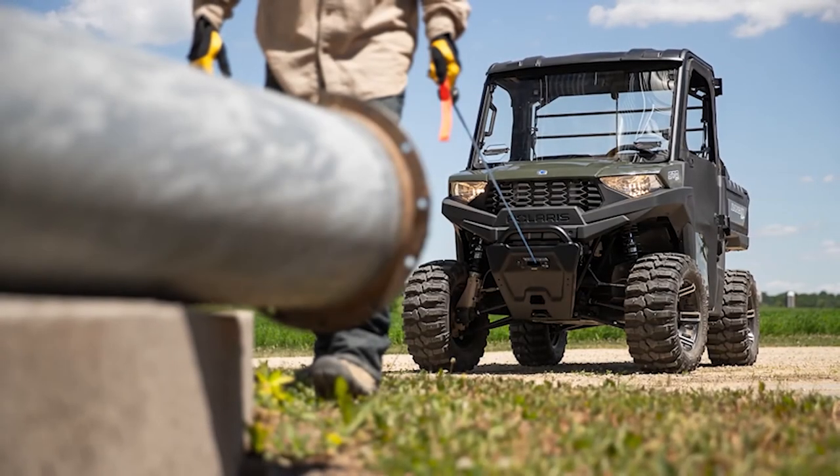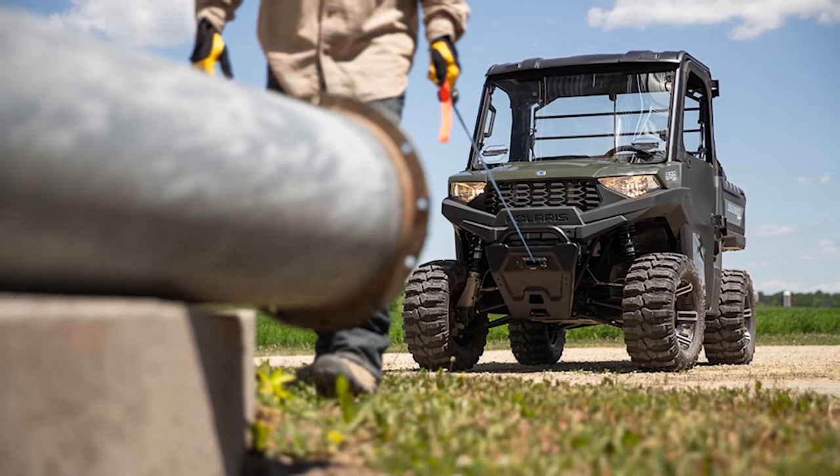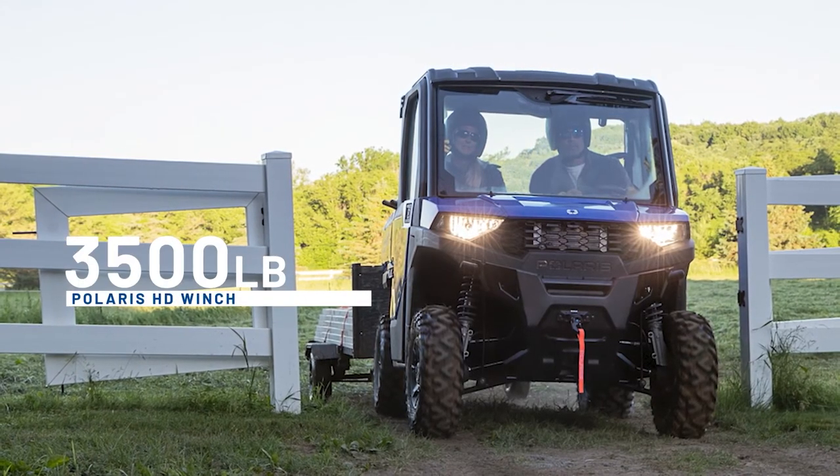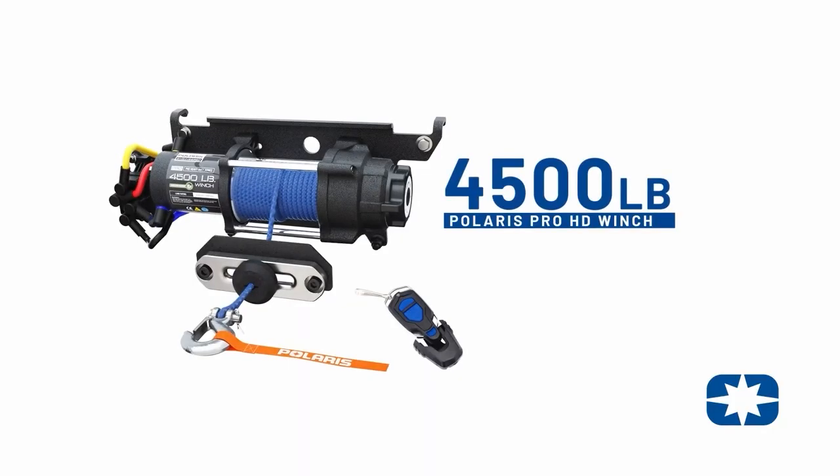Polaris winches are also a great addition to the SP570. We offer a 3,500-pound HD winch with a steel cable and roller fairlead, as well as a 4,500-pound winch with synthetic rope and wireless remote,